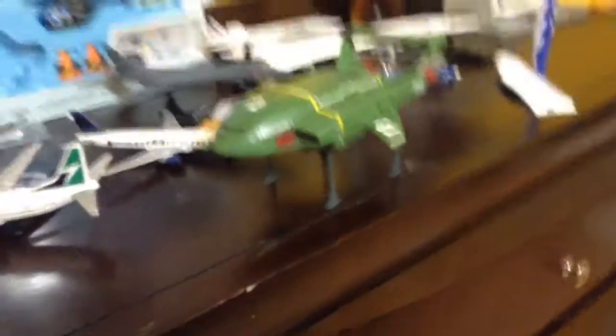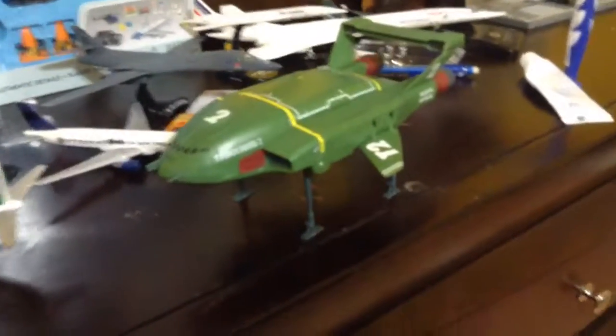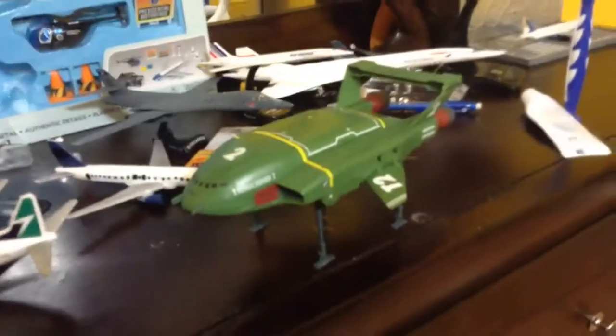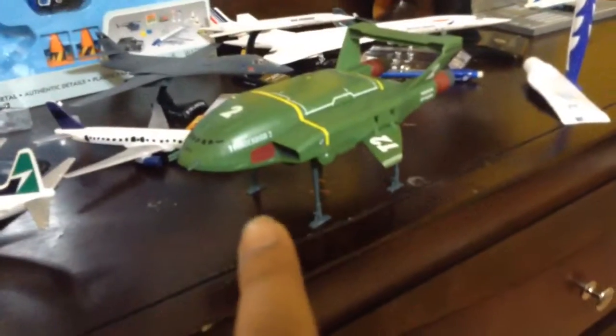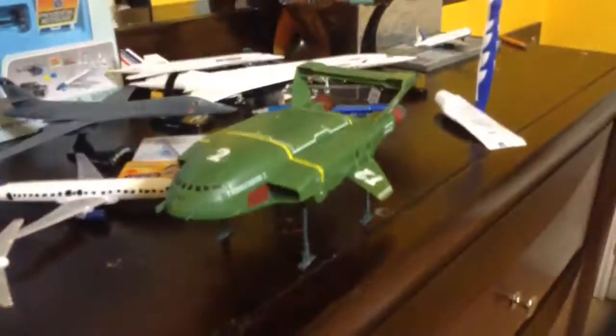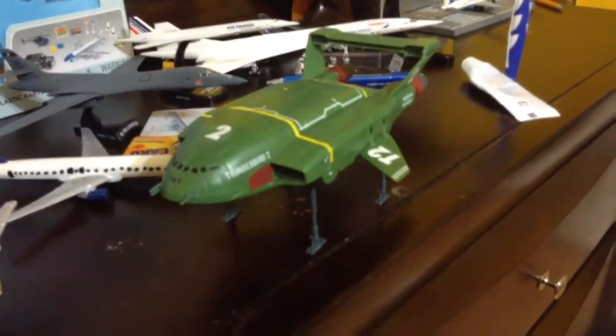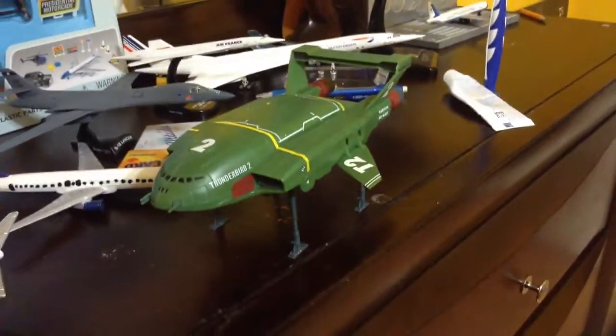Wait, before I turn off the camera — my next video is going to be uploading right after this, or this will come after. But today it's a double upload: this unboxing of the Thunderbird 2 and my whole aircraft collection. I know I was scheduled to do this in December, but I'm doing it today. So thanks for watching, bye for now.